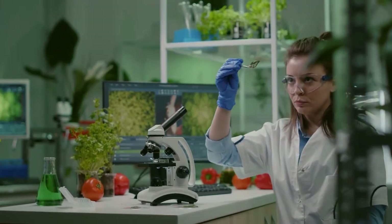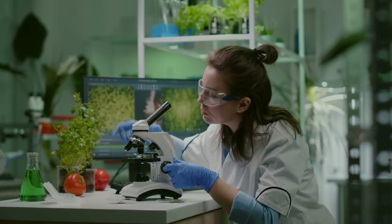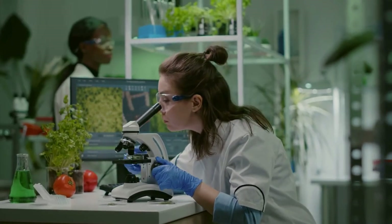In short, ingredient suppliers continue to create and modify hydrocolloids — whether gums, starches, or combinations — to meet the food industry's needs.